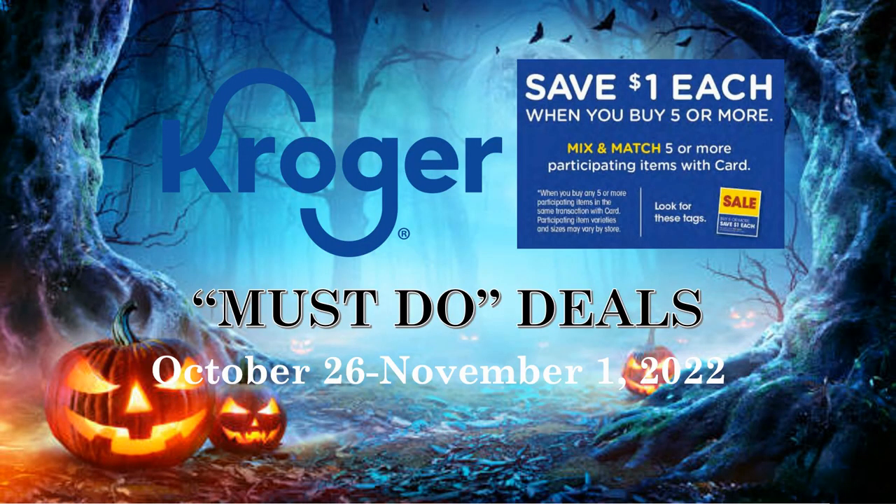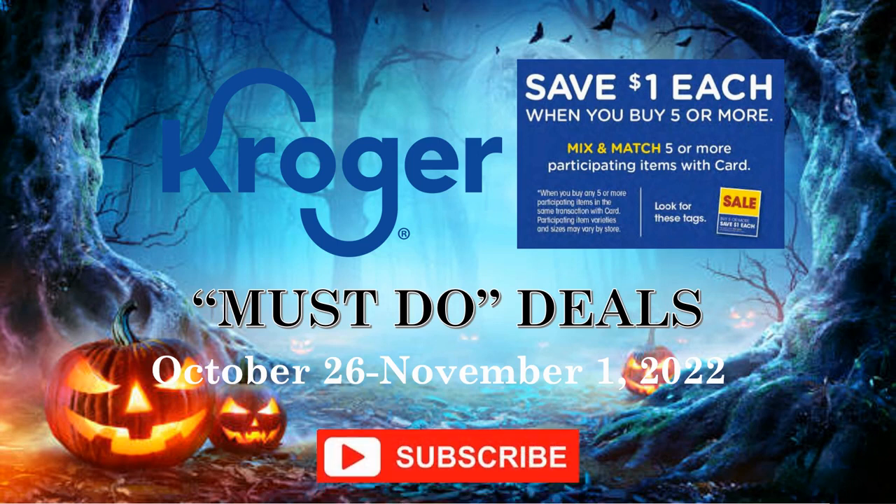Hey everybody, welcome to Shopping with Shayna! I'm bringing you a Kroger must-do deals video that starts on Wednesday, October 26th and runs through Tuesday, November 1st of 2022. There are so many awesome deals going on — this is week two of our buy five or more, save a dollar each mega sale. Before we get going, hit that subscribe button, ring the notification bell, and hit all so you don't miss any of my videos.